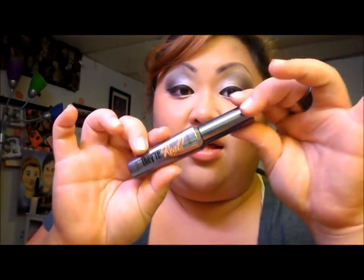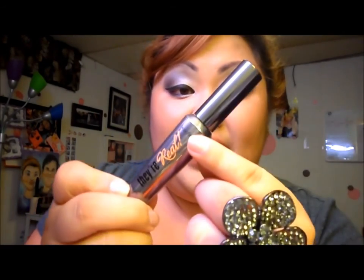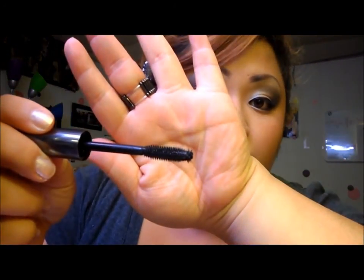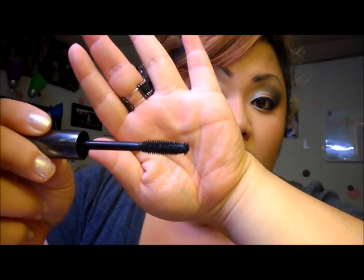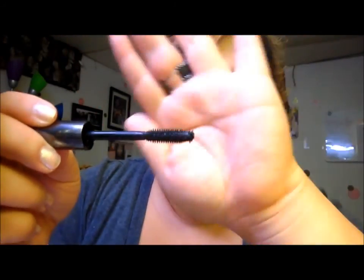For my lashes, I love this. They're real from Benefit. The brush itself is like wonderful. If you guys can see the top of the brush, it has bristles. This just works wonders, like seriously.